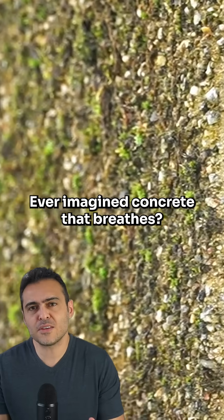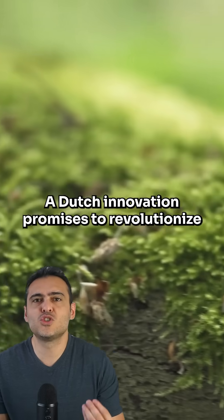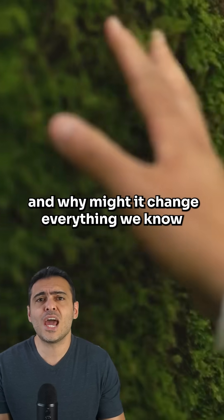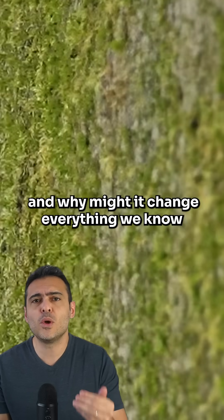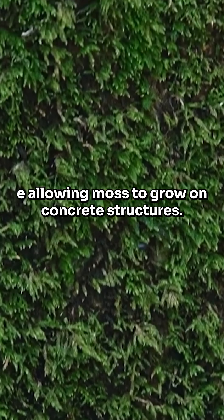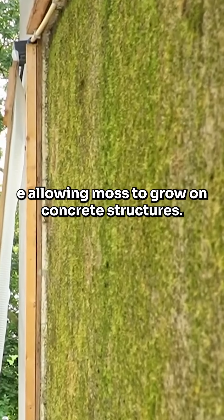Ever imagined concrete that breathes? A Dutch innovation promises to revolutionize the urban landscape. But why is this curious technology, and why might it change everything we know about sustainable construction? Introducing bioreceptive concrete — a creation allowing moss to grow in concrete structures.